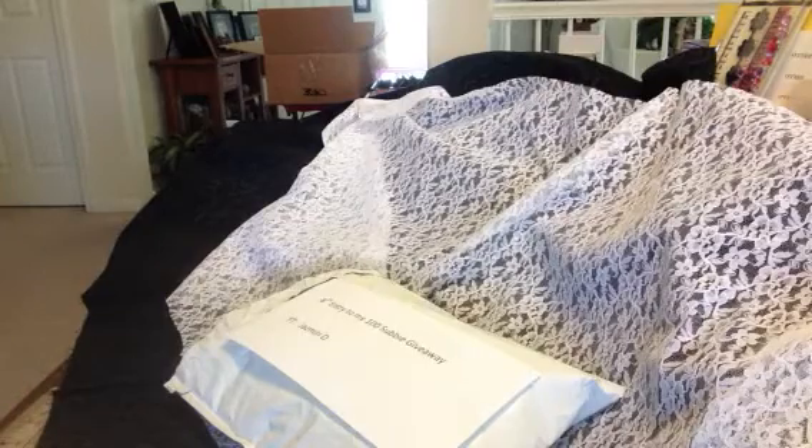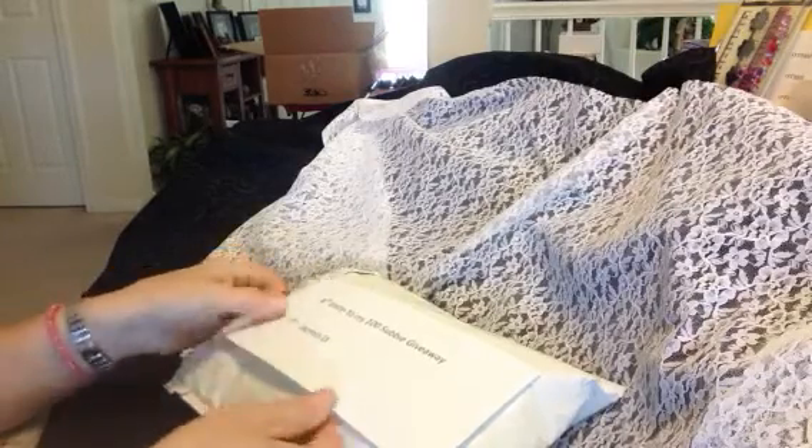Hi everyone, it's Irene and I have a couple more entries I'd like to share with you today to my 100 Subbie Giveaway. I'd like to remind everyone it does end today, August 10th, and I will be picking out two winners late this afternoon, so please stay tuned — very exciting for me and I hope it will be for you all too.